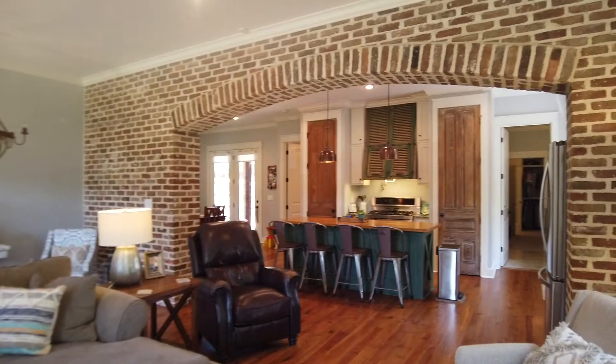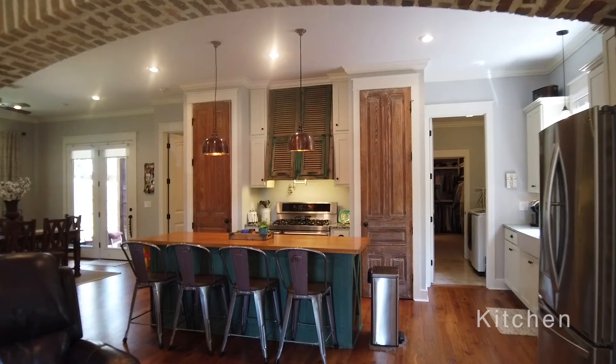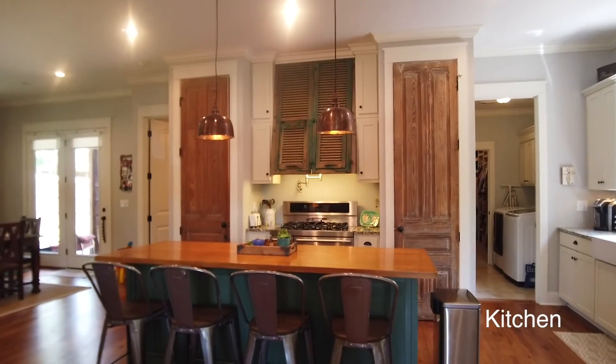This home is in Sherwood Forest subdivision, a really well-established neighborhood here in Starville. All stainless appliances, beautiful window over the sink.